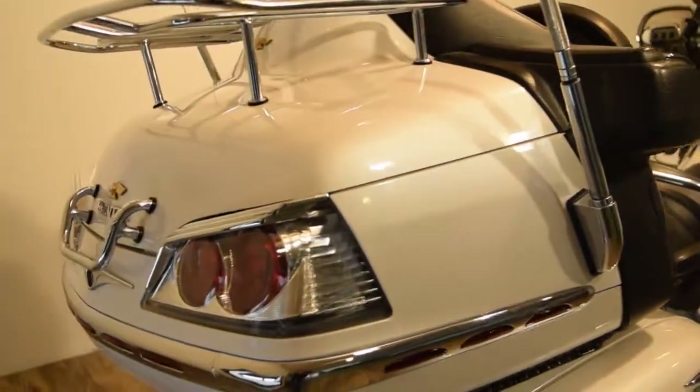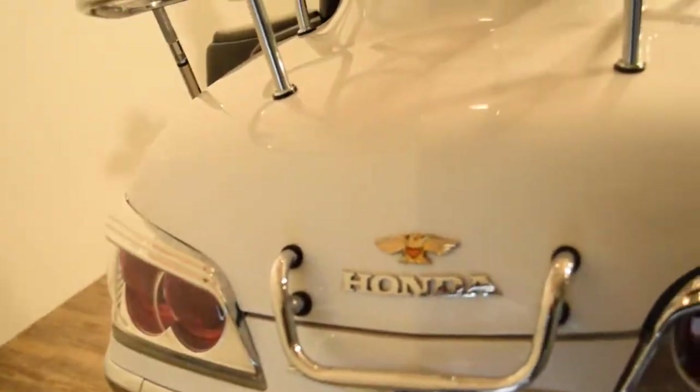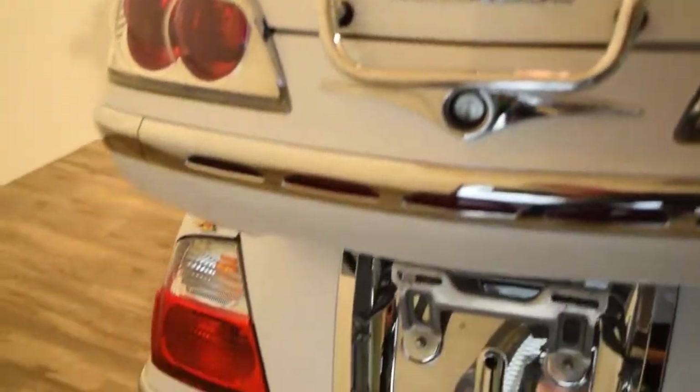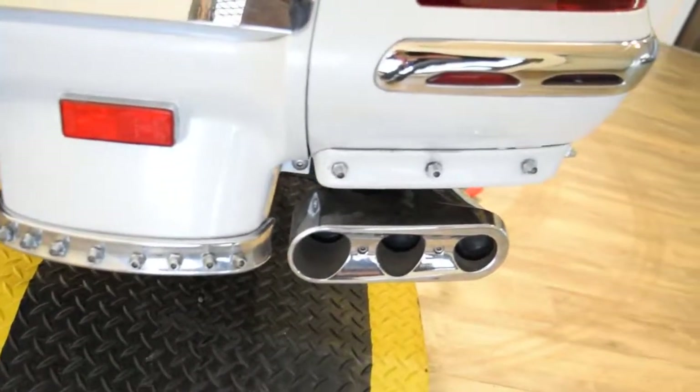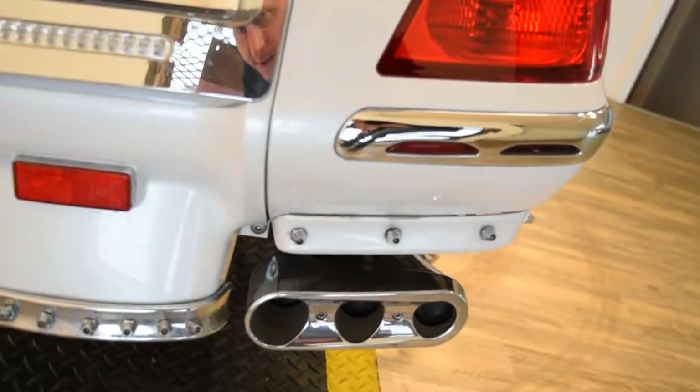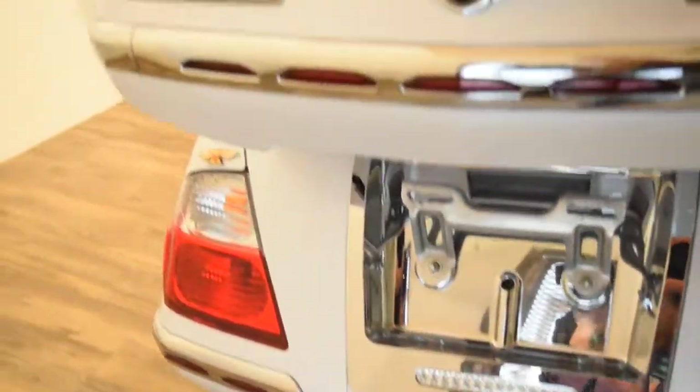Going around back, it's got chrome around the taillights and a chrome handle. Those little studs right above the exhaust are actually lights. It's also got exhaust tips and muffler tips.